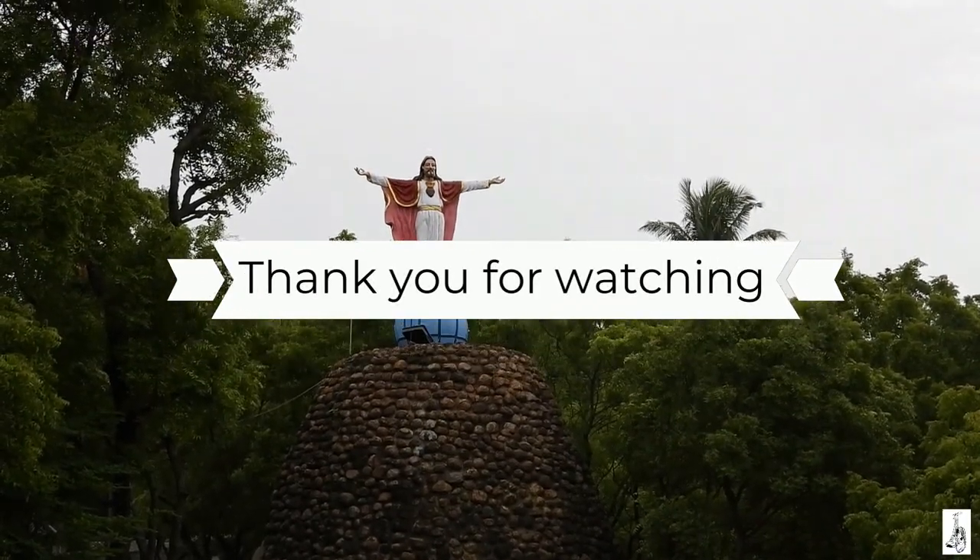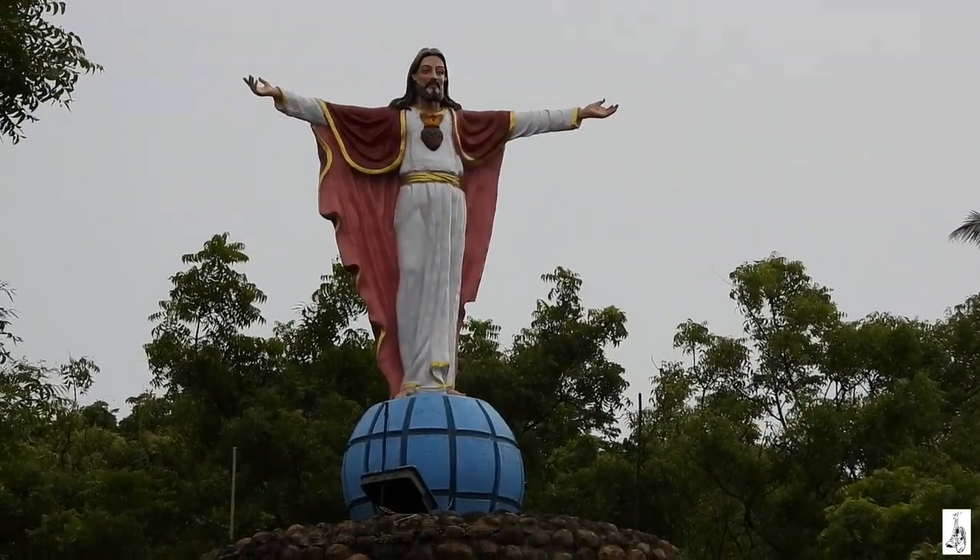If you liked this video, give it a thumbs up, subscribe and tell your friends about it.